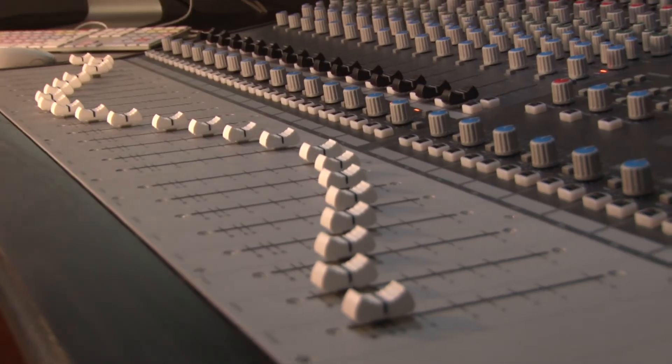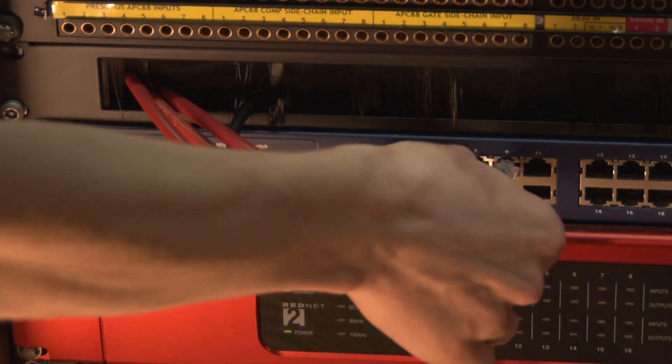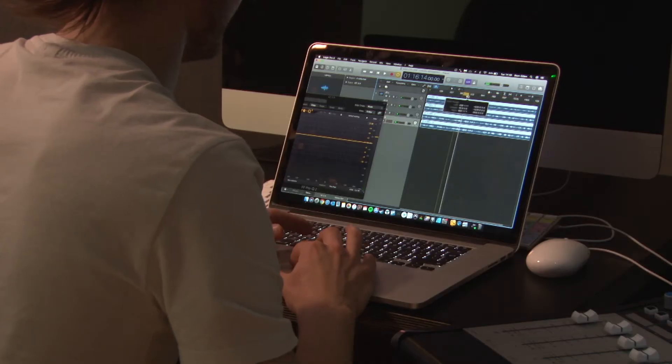If you want to record or mix multi-track sessions through the analog mixing console with your laptop, you can! Simply connect your laptop directly to the RedNet converters via Dante.